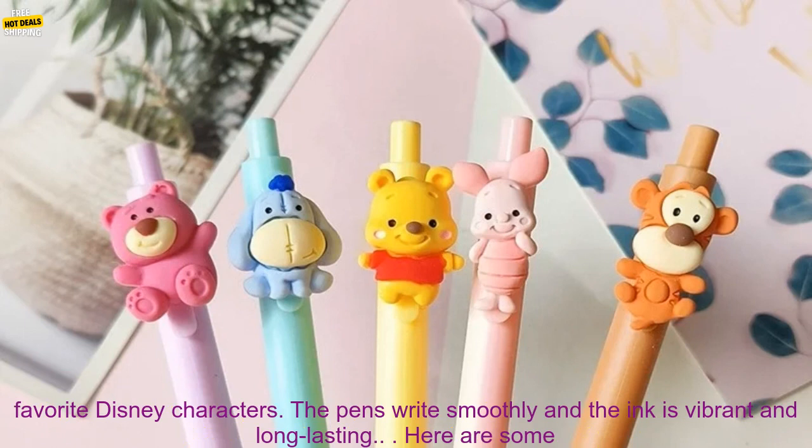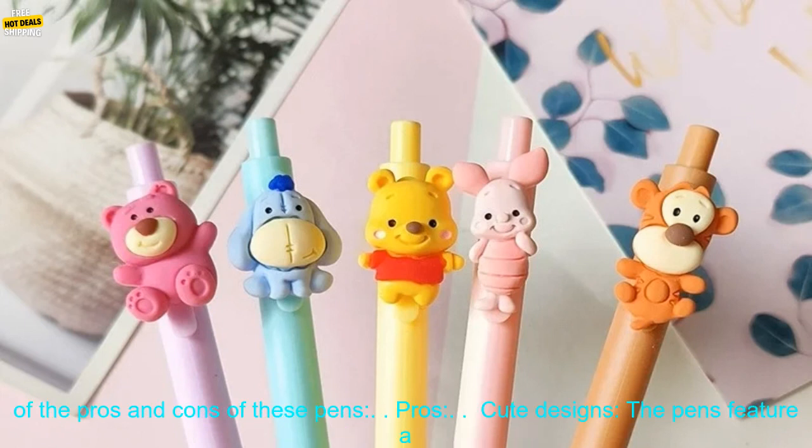They're made of high-quality materials and feature adorable designs of your favorite Disney characters. The pens write smoothly and the ink is vibrant and long-lasting.